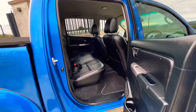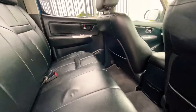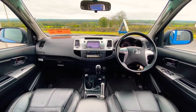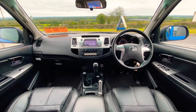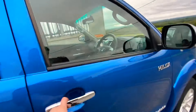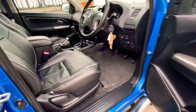We have a full leather interior, which is very rare — it's black as well. Full touchscreen multimedia, multifunction steering wheel, and you have the sat nav there. It's very nice.